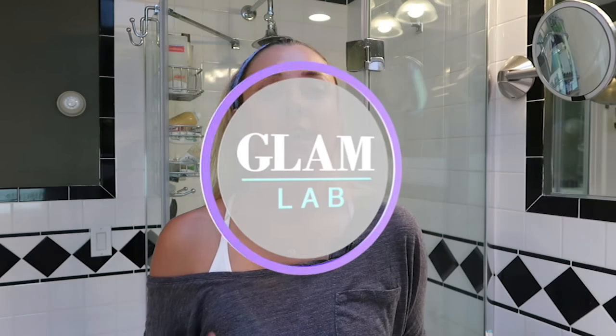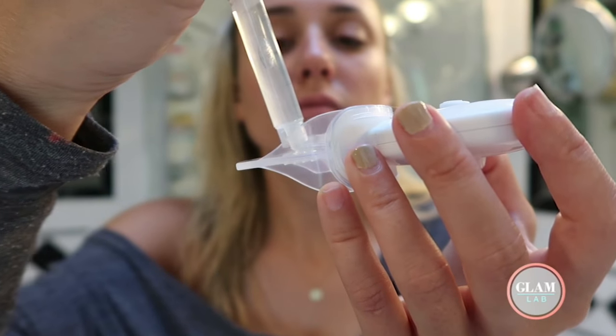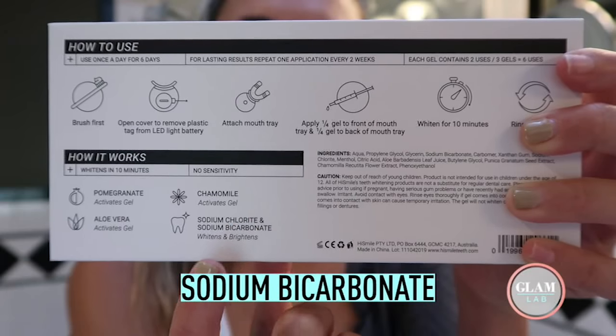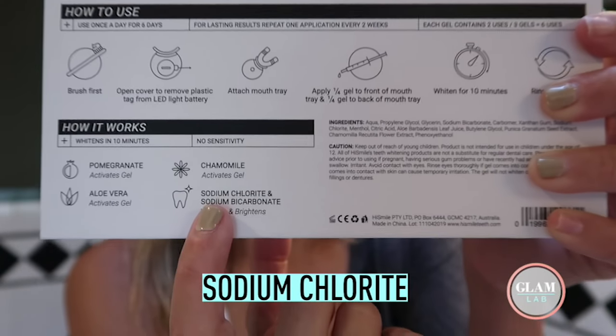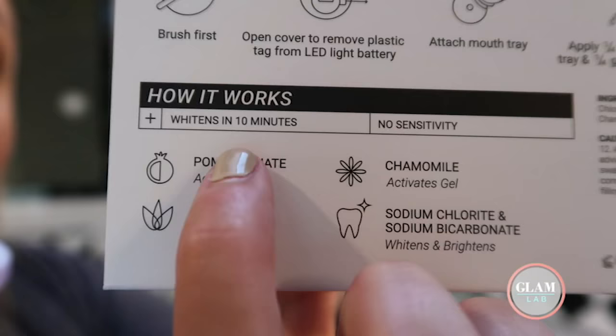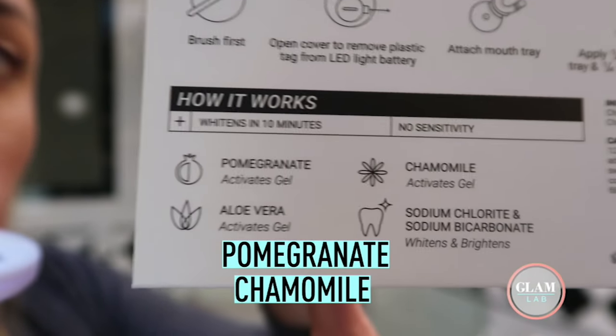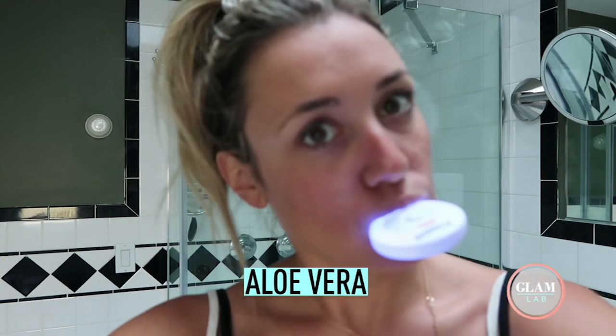But first things first, if it's not using the usual method of activating hydrogen peroxide with an LED light, what is in this that is actually whitening your teeth? It contains sodium bicarbonate, which is really just a fancy word for baking soda, sodium chloride, which is a bleach agent that you can find in hydrogen peroxide, and then it also contains pomegranate and chamomile flower extract. The big difference here is aloe vera, which apparently can work as a natural alternative bleach.